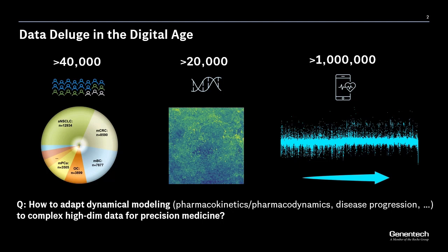Looking at all these numbers, you might ask: how do we adapt the way we go about performing dynamical modeling of complex data so as to achieve the goals of precision medicine? We make the claim that the answer is to leverage AI as a partner in dynamical model discovery.